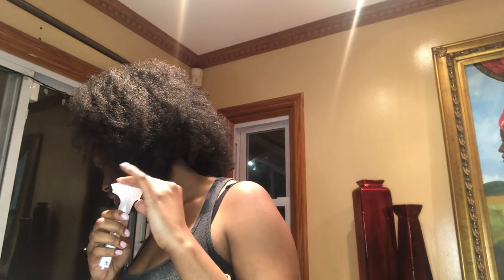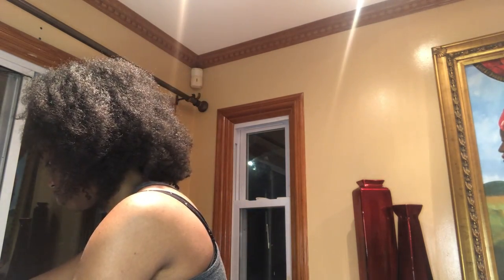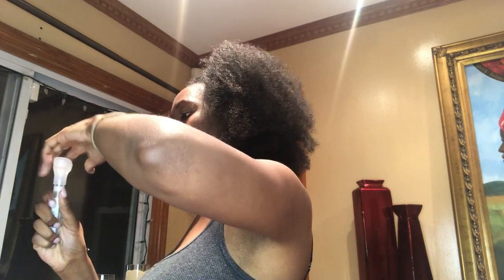You guys can't see it because the light's so bright, but it went all the way up. The next step is to take this off — they provided a different screw-on top — so let's unscrew the funnel.